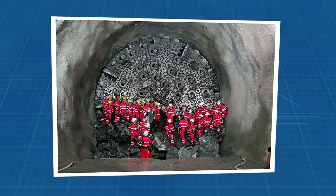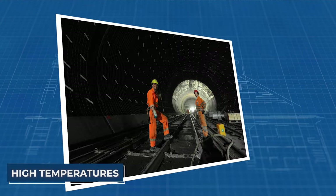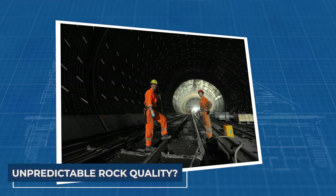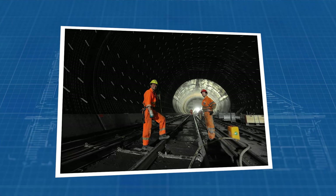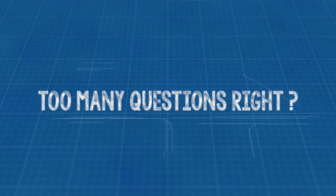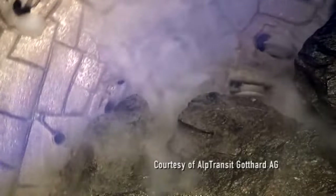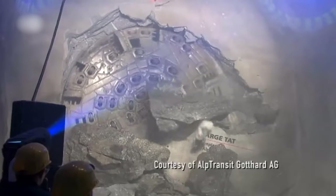Why did Swiss voters shift their transportation policies in 1992? What challenges did the construction face under extreme conditions like high temperatures and unpredictable rock quality? We will answer it all in this video. Ready to explore the depths of the Gotthard Base Tunnel?